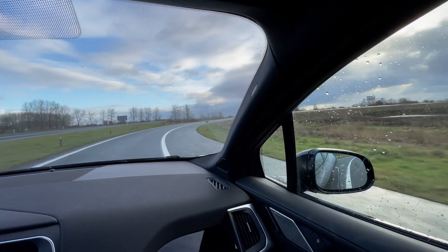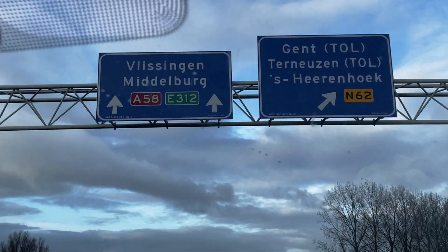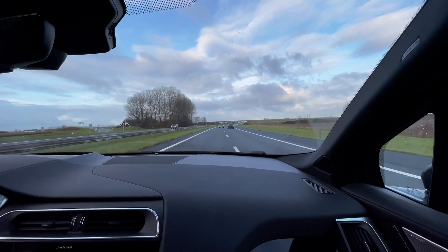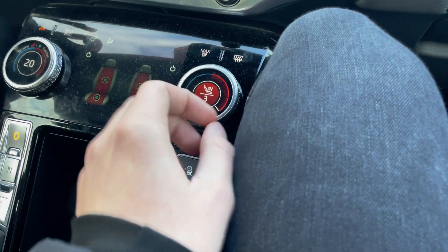Recently the weather in the Netherlands has been mixed. There is a lot of cloudiness and sun, but it is still cold outside. It's not raining, so that's nice, but still. And that's why I'm turning the seat heating on full blast.